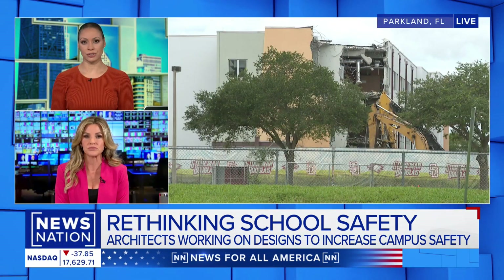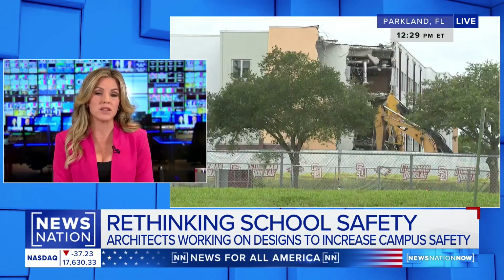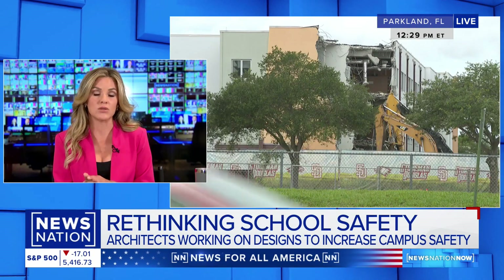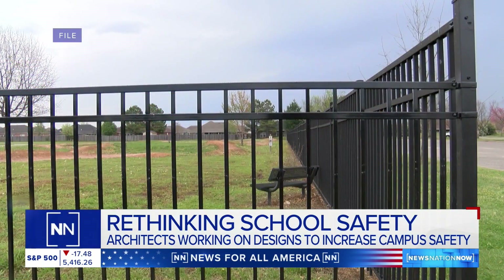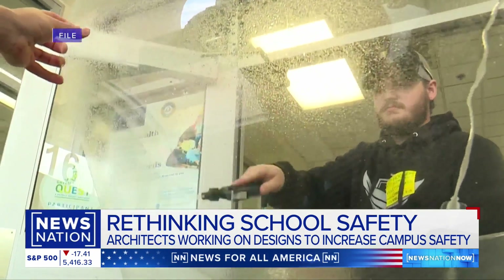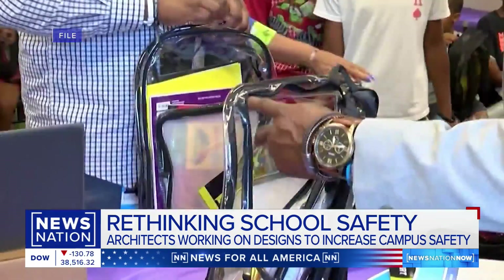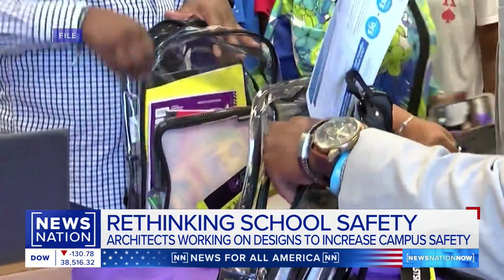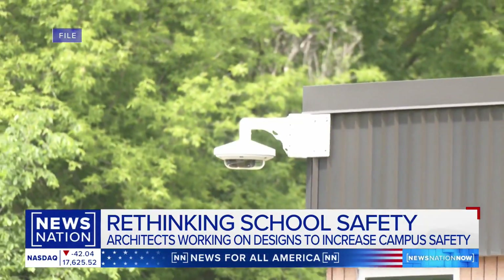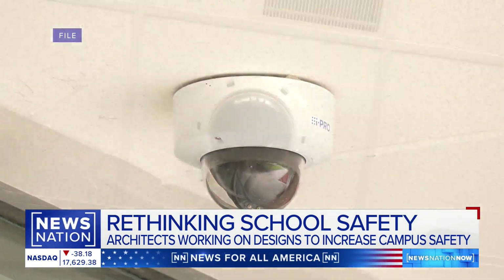Some schools are making very subtle changes, and then you see Parkland obviously taking down an entire building. Architects point to perimeter fencing — that's an easy fix — and limited entry points, making sure that everything is locked during the day and that there are buzzers at the doors that people can enter during school hours. Students can wear clear backpacks; some schools require that. Other students are purchasing bulletproof backpacks or inserts that can go inside your backpack to create a bulletproof backpack.